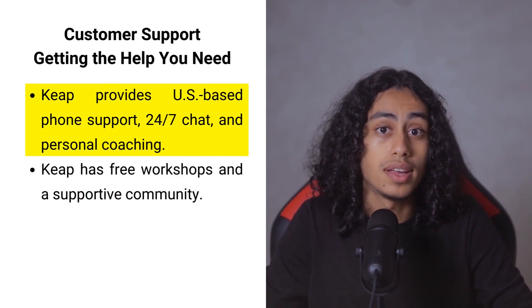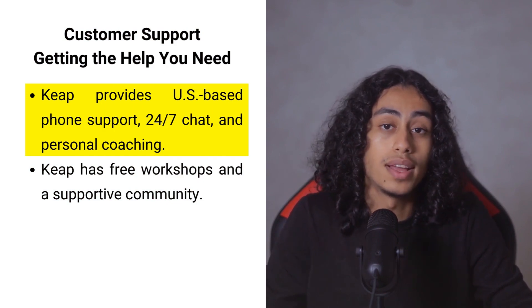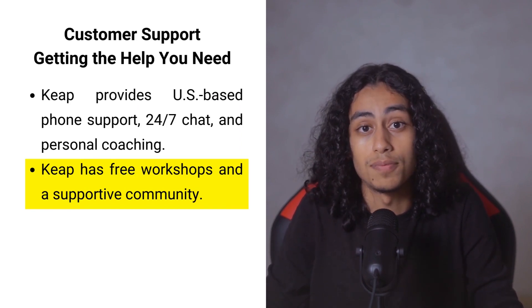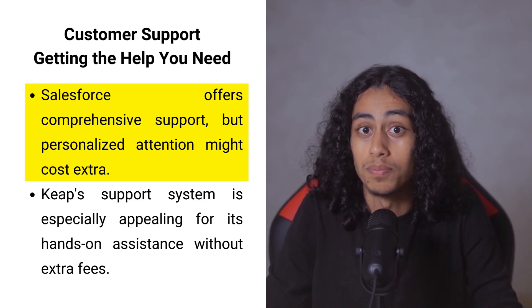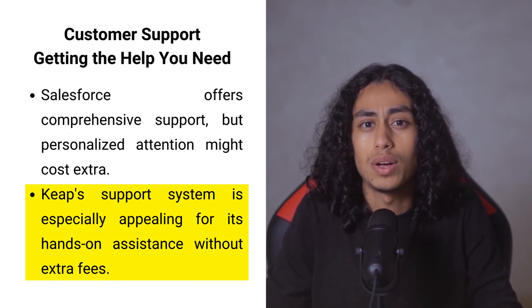Getting the right support is crucial, not just for fixing issues but also for helping your business expand and succeed. Keap excels in this area by providing US-based phone support, around-the-clock chat, and personalized coaching to guide you through any challenges. They also offer free workshops and have a supportive community where small business owners can learn and share experiences. Salesforce also has a strong support system, but getting personalized attention might require paying more, making Keap especially appealing to those who value direct, hands-on assistance without extra fees.